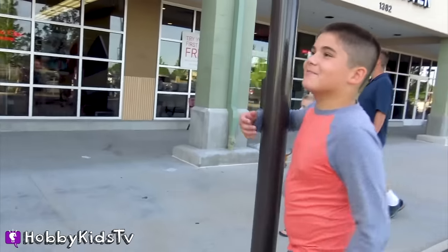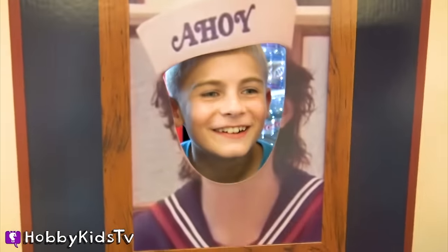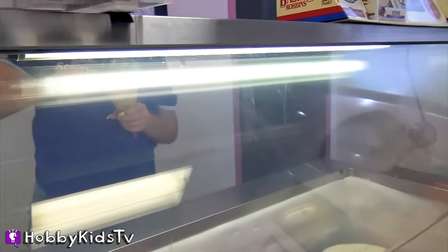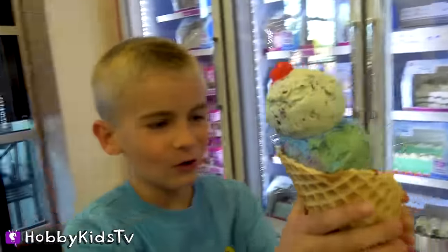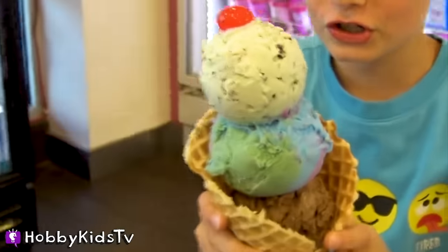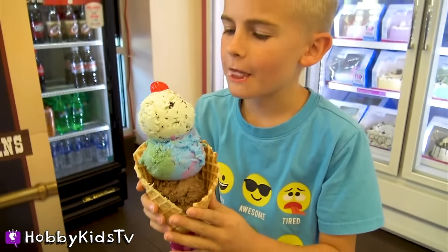We are at Baskin-Robbins. Look at that. Look at you guys, we're all waiting patiently. Thank you. That's great, Javi Frog — just like in the cartoon.